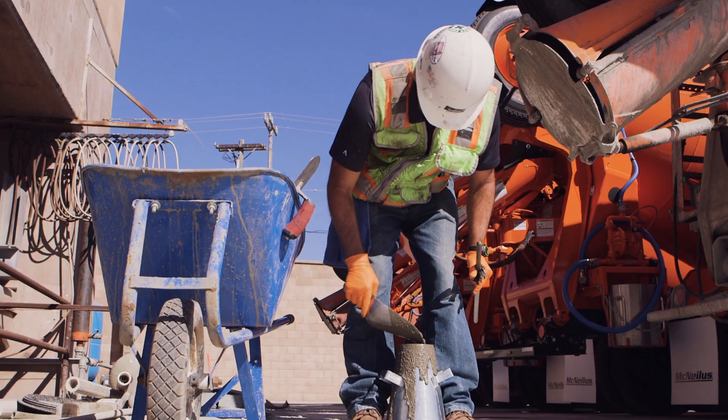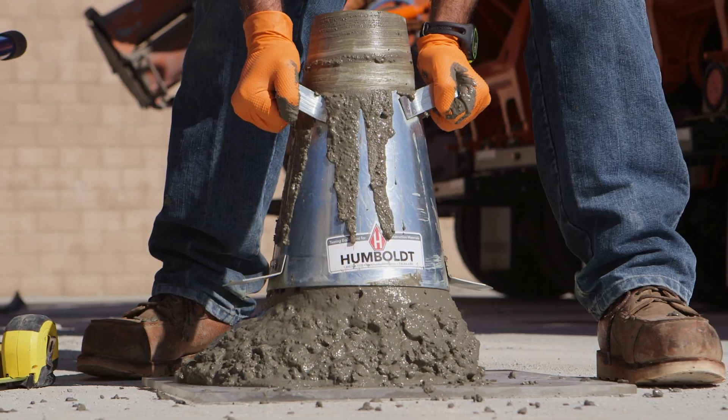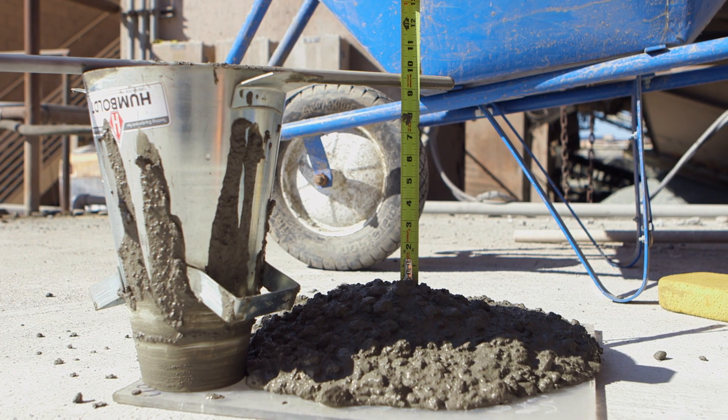The value that Verify brings to our company is added and increased quality to our concrete. In the past without Verify, there was a lot of gray areas where we didn't understand what exactly was getting into our mixes and when.